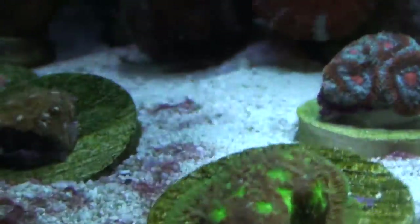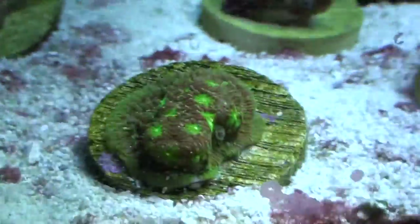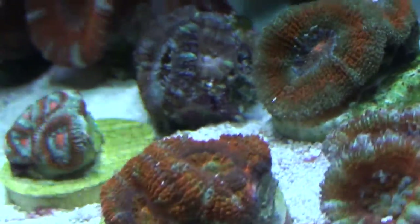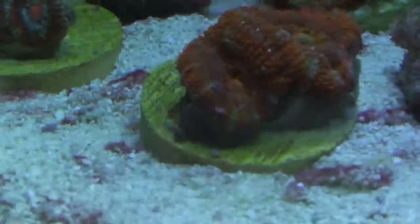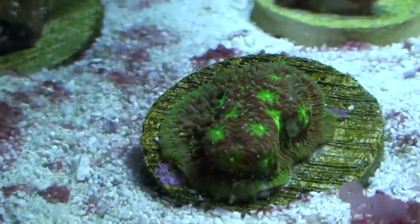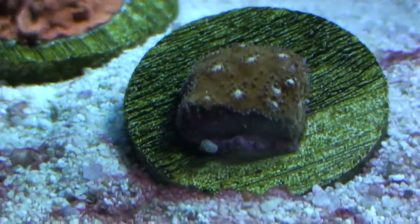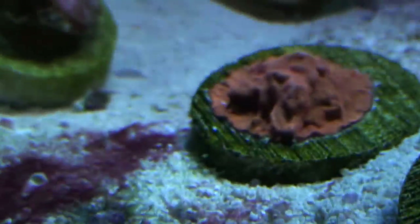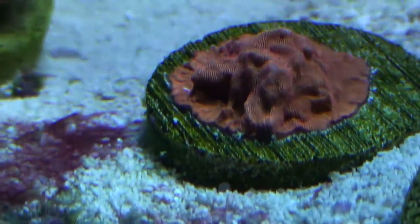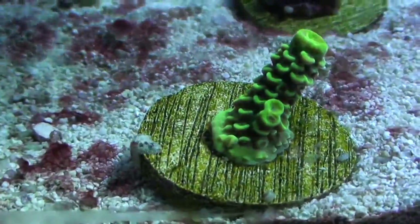Up here, this one is called the Kiwi Lithophyllin — let me check my sheet — it's called a Kiwi Lithophyllin, some weird names. That one right there is supposedly an Orange Lithophyllin. That one right over here is what they call an Orange Leptoceros. This right here is what you call the Toxic Waste Acropora.